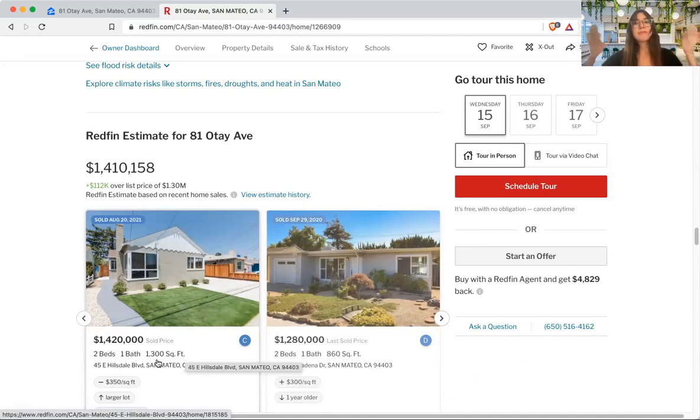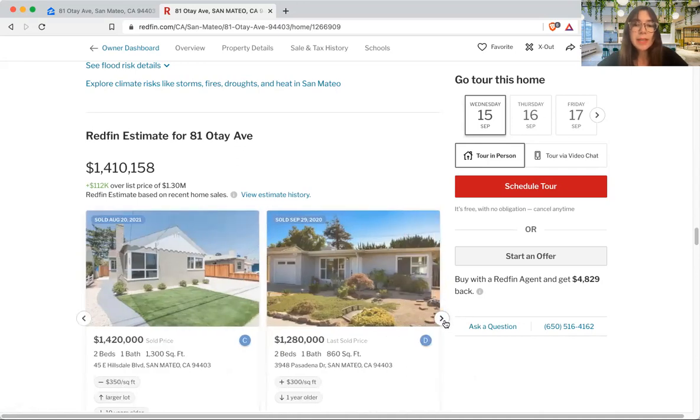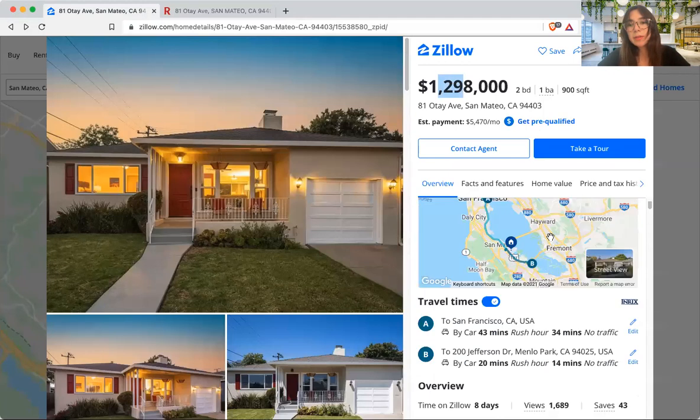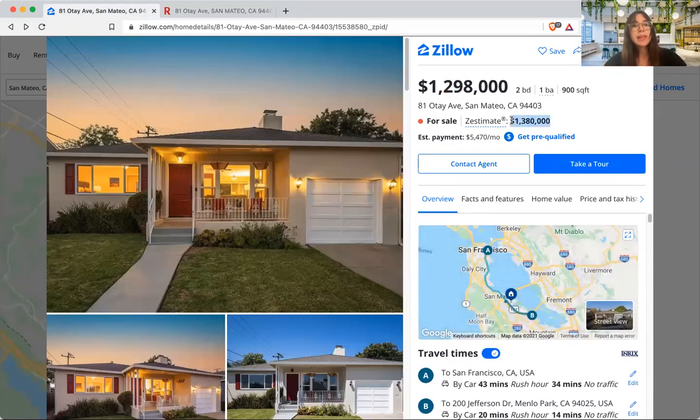That extra 300 square feet is like having a spare room, so I think our target property will fall under $1.4 million — unless you're competing against someone who has completely fallen in love with it. I'd estimate it should land between $1.375 and $1.4 million, and that's how I'd approach this. So roughly $1.37 to $1.4 million — which is very different from the $1.29 asking price. The Redfin estimate of $1.38 million actually seems pretty accurate. That's how I eyeball it — again, this isn't an exact science.